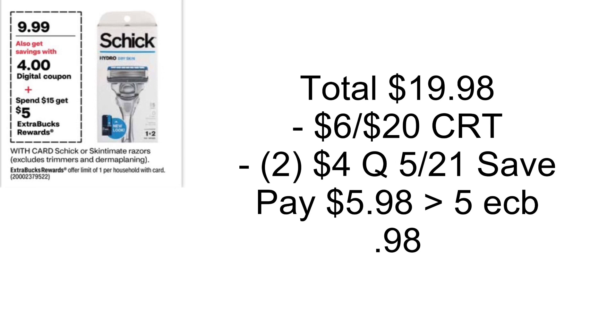Schick razors are going to be on sale for $9.99, and when you spend $15 you'll get back a $5 Extra Buck. Grab two for $19.98. As long as your store follows the 98% rule, use a $6 off $20 Schick CRT, then two $4 coupons from the 5/21 Save. You'll pay $5.98, get back a $5 Extra Buck — makes it $0.98 for both.